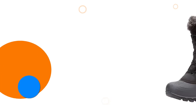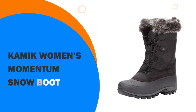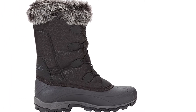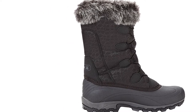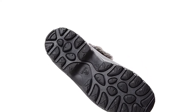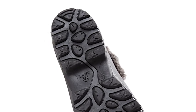Number 5: The Kamik Women's Momentum Snow Boot — a stylish women's snow boot that does the business. It is rated to minus 25 degrees and will definitely keep your feet warm and snug. The seam-sealed waterproofing ensures your feet stay dry and insulated, while the plush faux fur collar looks great. The gusseted tongue ensures that the snow stays out of the boot.